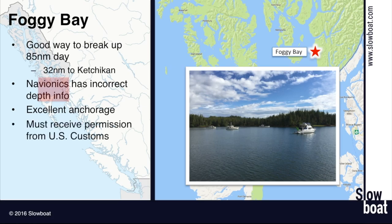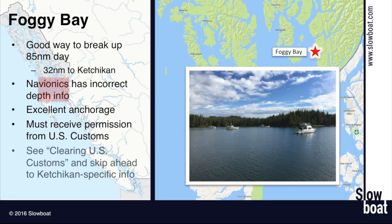You've got to get permission from US Customs before anchoring here. We talk more about this in our video on clearing US Customs — you can skip ahead to the Ketchikan-specific information, or just watch the whole thing. You're in the US by the time you're at Foggy Bay, and you need to ask and receive permission before you overnight there, because once you drop anchor you've touched land and need to have cleared customs. The nice thing about Foggy Bay is that once you've gotten there, you're across Dixon Entrance. It's only 32 nautical miles left to Ketchikan, with relatively protected water, so you can put the worry behind you.